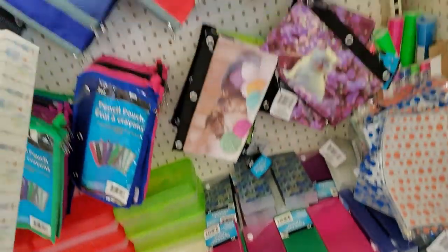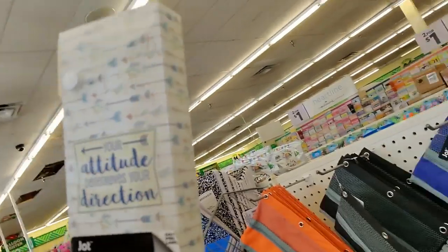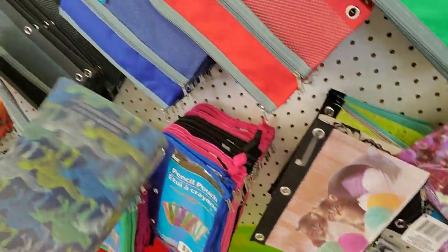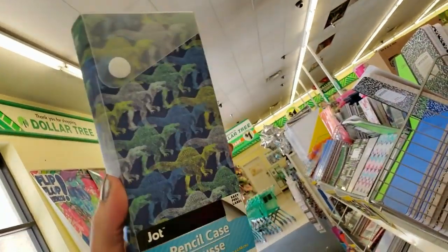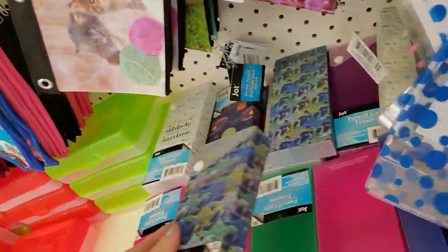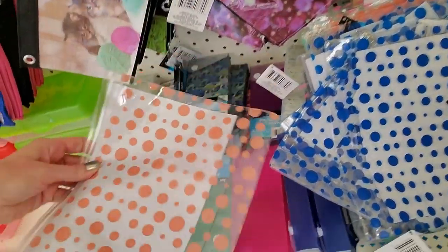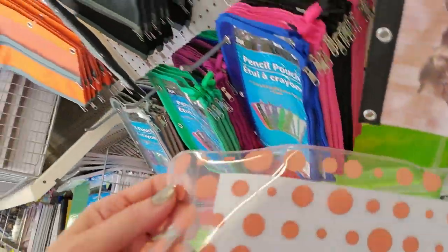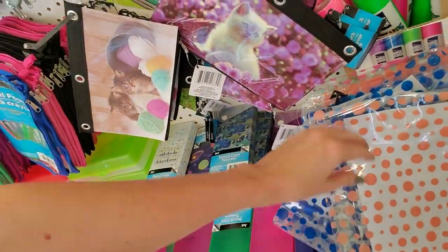And then over here — ooh, that's a cool pencil case. 'Your attitude determines your direction' — I couldn't agree more, that is 100% true. That's pretty cool with the dinosaurs. And then they also have ones that are just solid colors. We have our little binder pouches — they do have holes, they're made like a shower curtain basically. I can tell you right now these are not going to last — they feel kind of cheap.